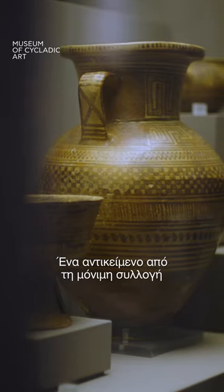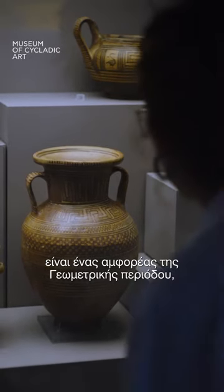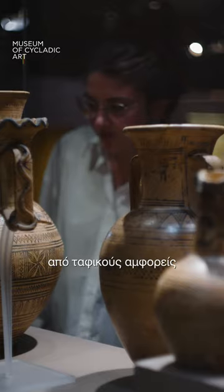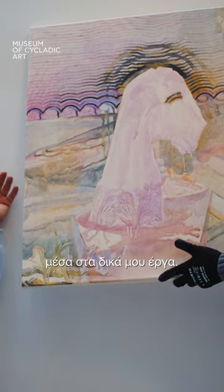An object from the museum's permanent collection which I felt quite mesmerized by was a wine jug from the geometric period, which consists of lattice filling and double lozenges. I often use these recurring motifs from funerary amphoras and wine jugs of that period to unravel the surface within my own works.